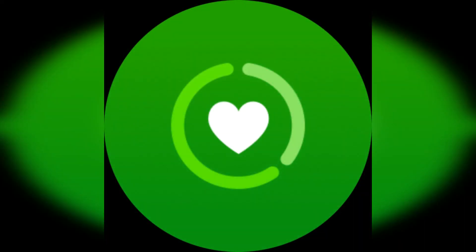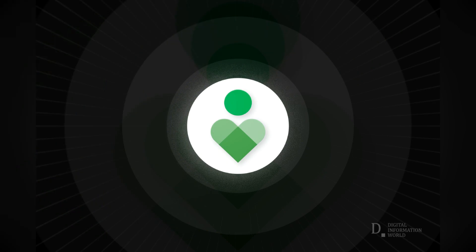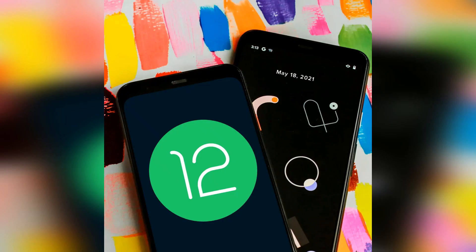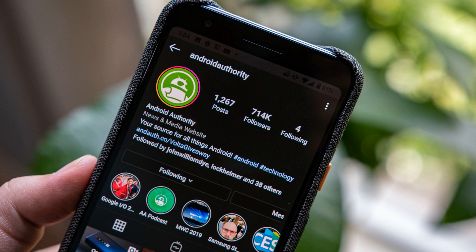The system also features a built-in digital well-being feature, which allows users to track and limit their usage of certain apps, as well as set time limits on usage. The Samsung Galaxy S23 Ultra will also come with a variety of pre-installed apps, such as Samsung's own gallery, music, and video players. These apps offer additional features and enhancements that are not found in the standard Android versions.